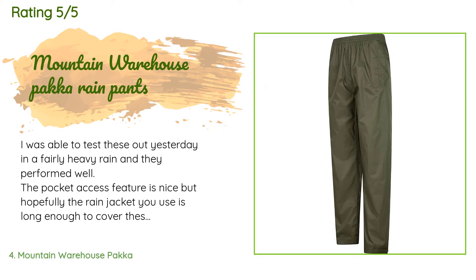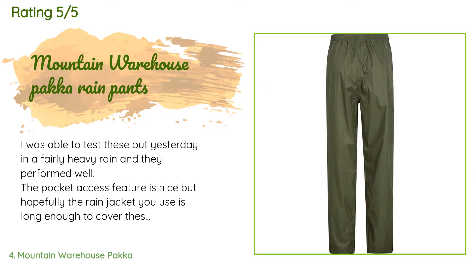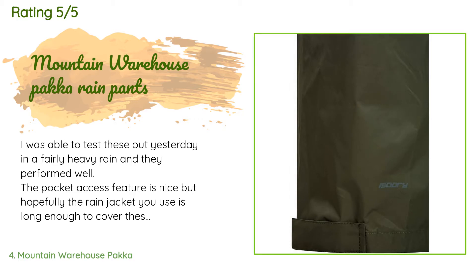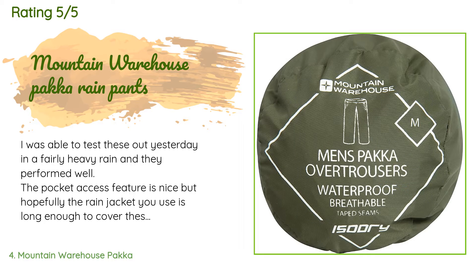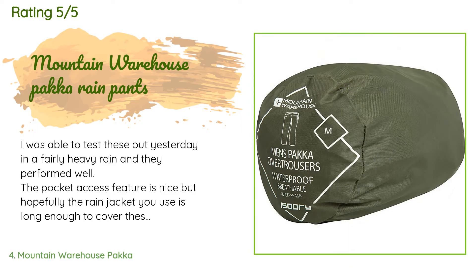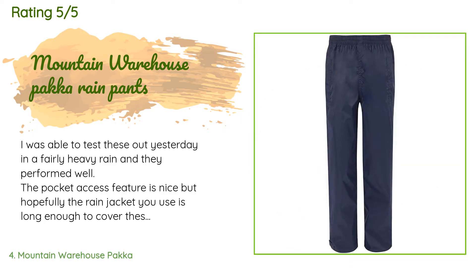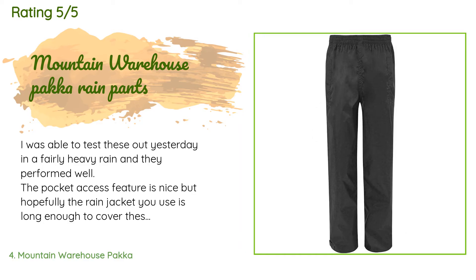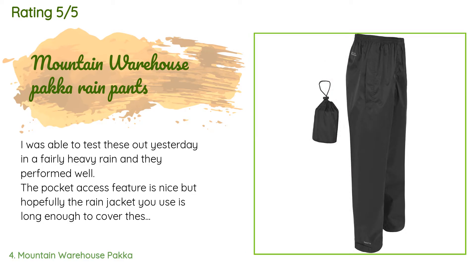A customer said: 'I was able to test these out in fairly heavy rain and they performed well. The pocket access feature is nice, but hopefully the rain jacket you use is long enough to cover these — mine was. These rain pants are not mesh-lined and you won't be able to put these on without removing your boots, so keep that in mind. They do have adjustable straps on each leg to tighten around your boots. Pretty happy with this product overall and probably better than you will find locally at this price — Amazon does it again with products and pricing.'